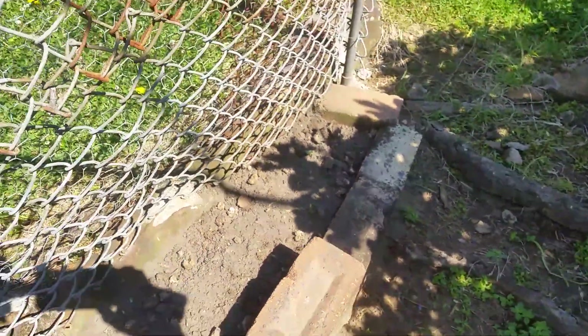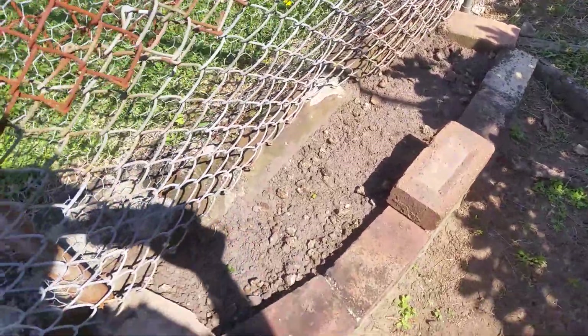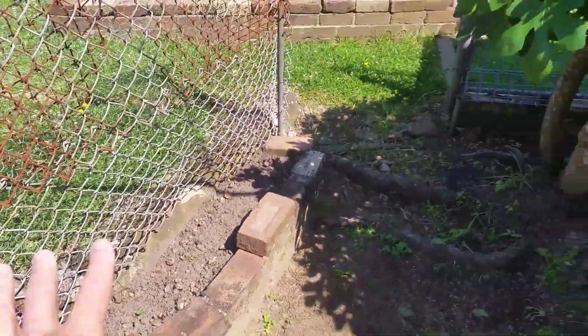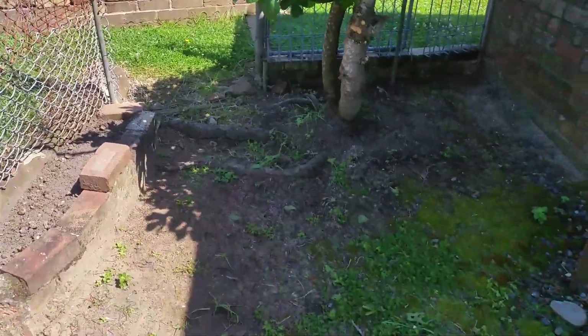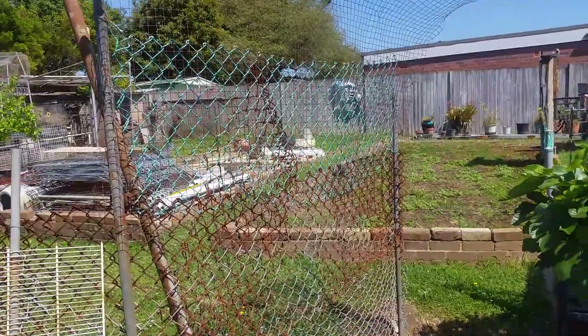The other one that I planted around about here hasn't come up yet. I'll leave them for about a month's time — the end of October or the start of November — and this should be full of cucumbers all around here under the fig tree, and hopefully we'll get them climbing up this wire.